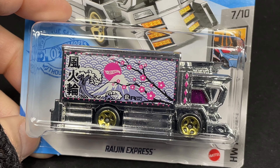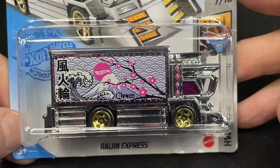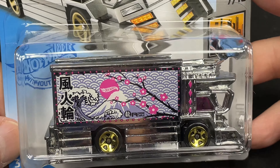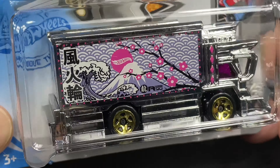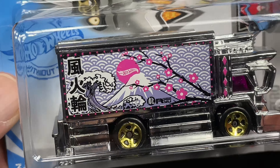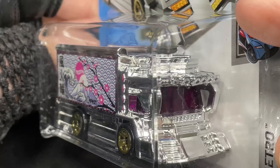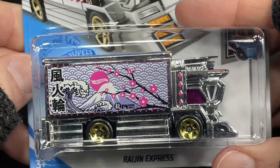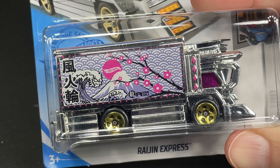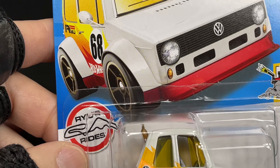And here we have the Raging Express. This one is also a new for 2021 casting. You can see all the cherry blossoms on there. Very nice. Really cool artwork for the cherry blossom fans. It is all chrome with the gold wheels, and then we have the purple on the windshield — kind of a purple-pink color on there. Very nice. Really cool Hot Wheels.